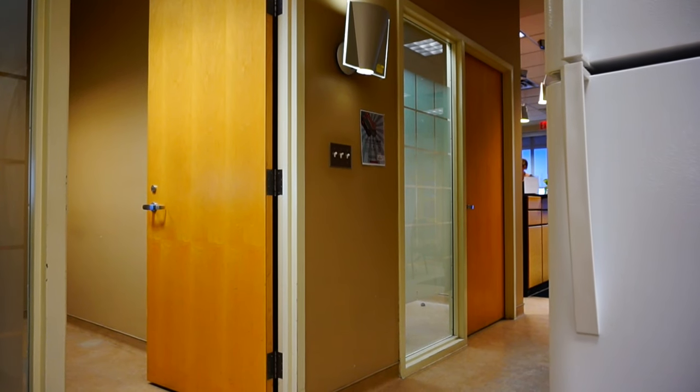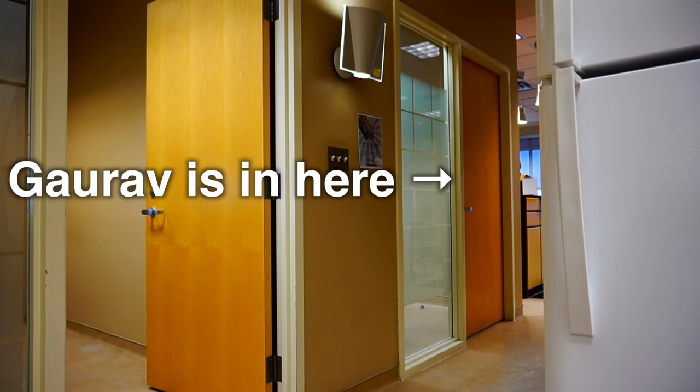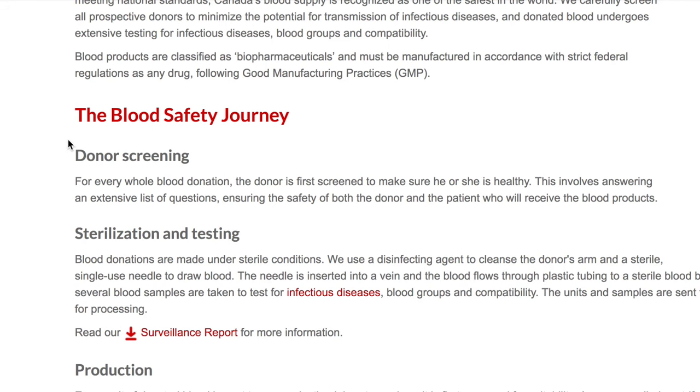At step three, you have to go through a screening process. It's nothing too intense, but we weren't allowed in with Gorov to film for confidentiality purposes. They ask you a few questions that might not have been covered in the eligibility quiz, and test a drop of your blood for low blood iron.